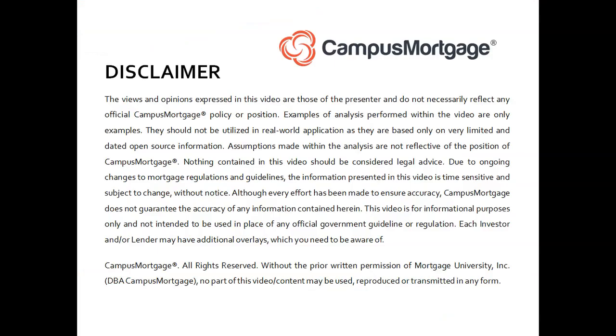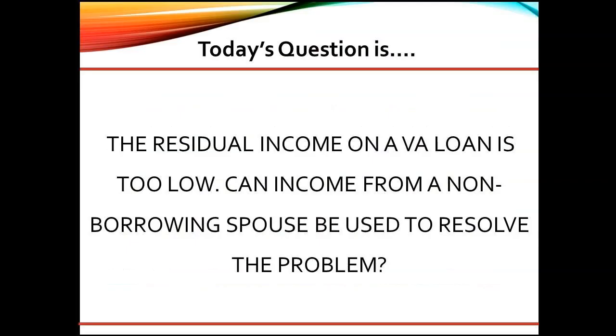Hi, everyone. Welcome back to Ask the Instructor, presented by Campus Mortgage. Today's question is, the residual income on a VA loan is too low. Can income from a non-borrowing spouse be used to resolve the problem?